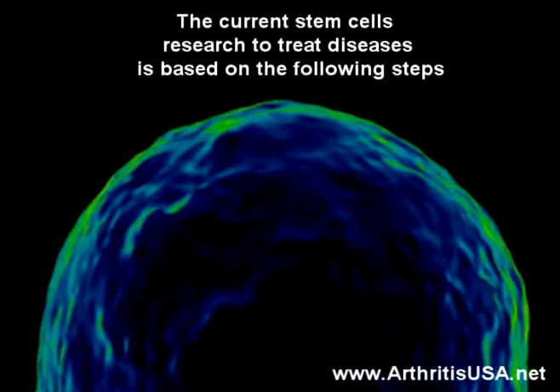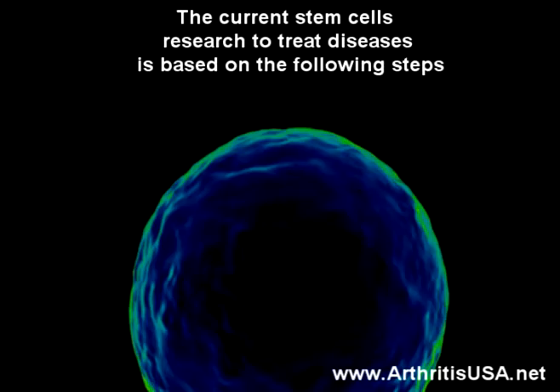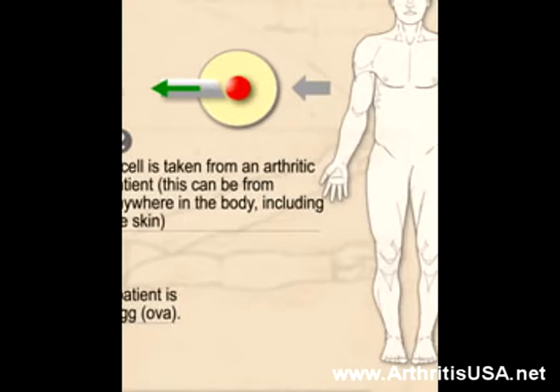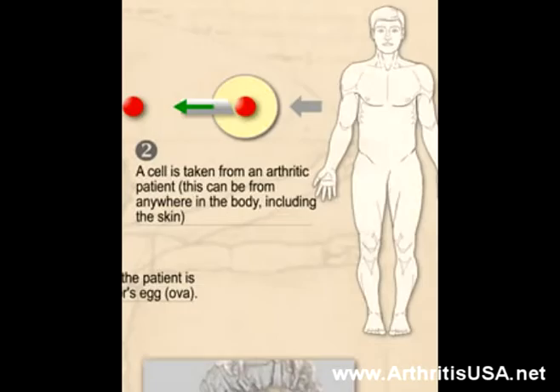Currently, the following steps are recommendations to produce stem cells. The first step is for an ova, or unfertilized egg, to be removed from a female donor. Then a cell is taken from an arthritic patient — this can be from anywhere on his body, including the skin.